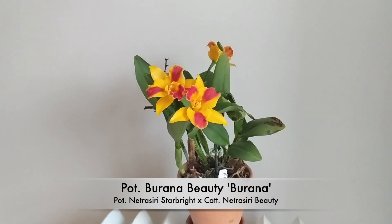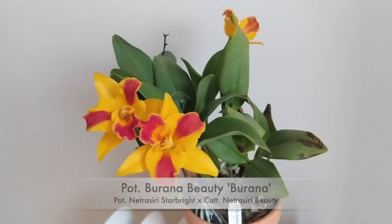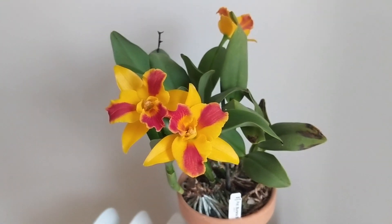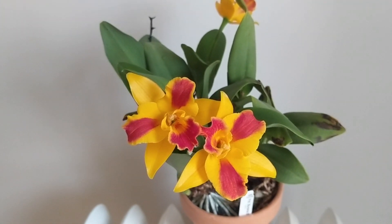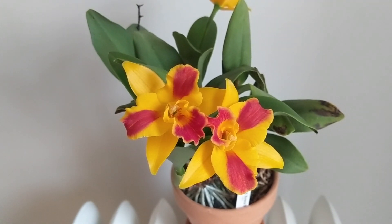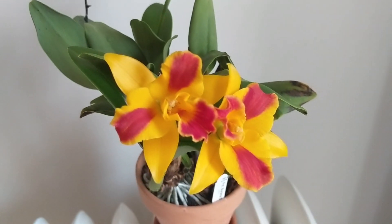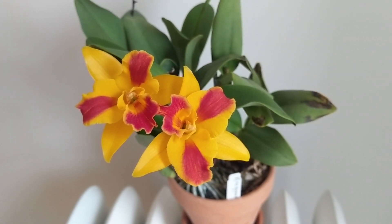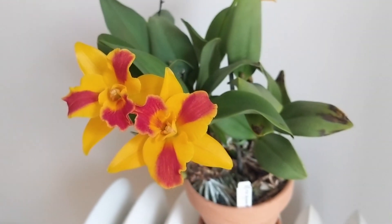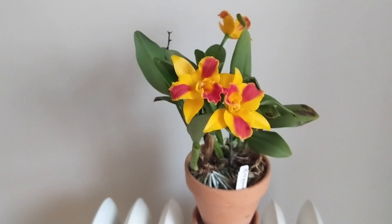Number nine is another cattleya — the Potinara Burana Beauty 'Burana.' I recently repotted and divided it. It's very vigorous. I'm not a huge fan of the red and yellow flower colors, but the fragrance is something else — it smells like a tea rose. It's delicate and pretty, and commonly gives three or four blooms. It's also quite compact, so it doesn't get huge on you. It falls more on the floral, rosy fragrance side and I highly recommend it.